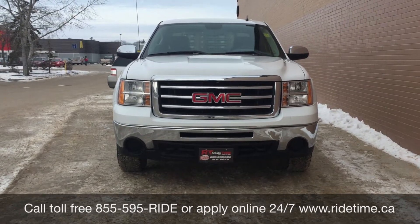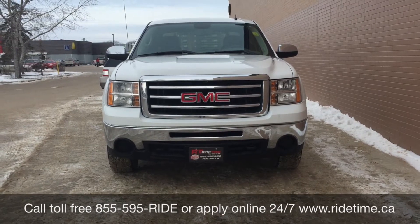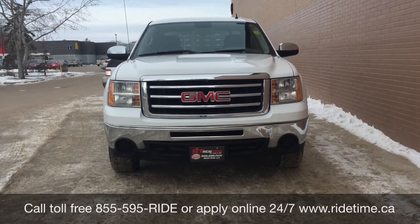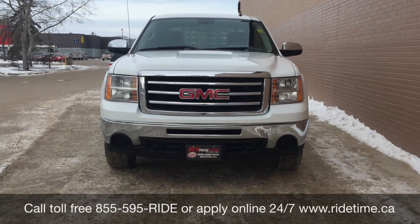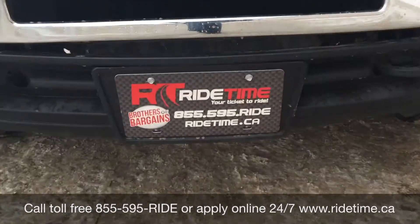Come down to one of our two locations: either 715 Pembina Highway or 87 Oak Point Highway, which is at the corner of Route 90 in Selkirk. We do offer financing as low as 0% OAC, so come check us out. Again, this has been Ride Time, where we're your ticket to ride.